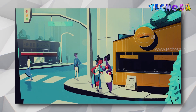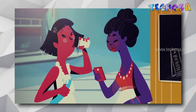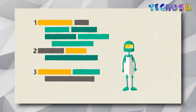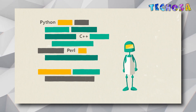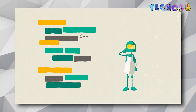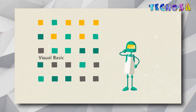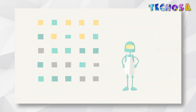Just like people in different parts of the world speak different languages, computers understand different programming languages. Programming languages like Python, C++, Perl, and Visual Basic are different in their own ways, and just like spoken languages, these programming languages also have some things in common.